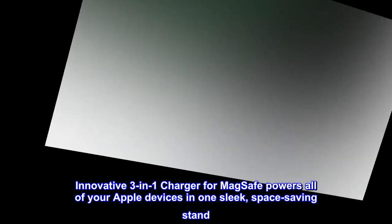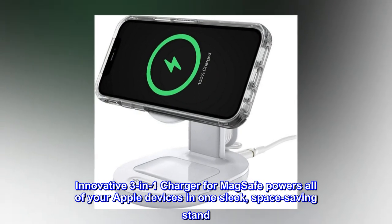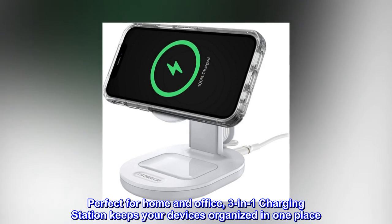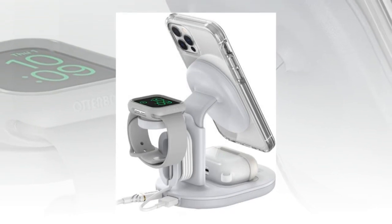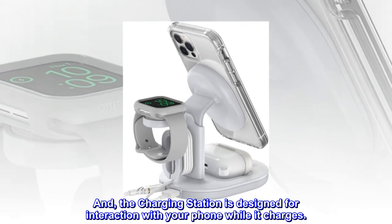Innovative 3-in-1 Charger for MagSafe powers all of your Apple devices in one sleek, space-saving stand. Perfect for home and office, the 3-in-1 Charging Station keeps your devices organized in one place. The charging station is designed for interaction with your phone while it charges.